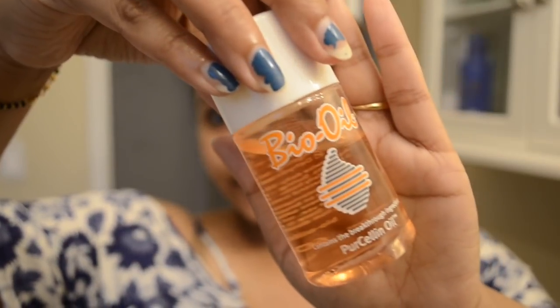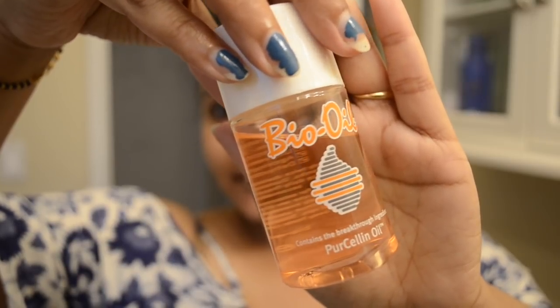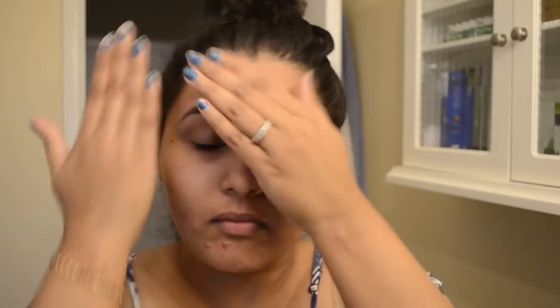Lastly, I apply bio oil on my face and massage it all over, including my neck — excluding areas where I have active acne, as I don't like to apply anything on acne at night after the toner. This oil contains vitamin A and vitamin E, which helps get rid of uneven skin tone and also helps fade those acne marks on my face.